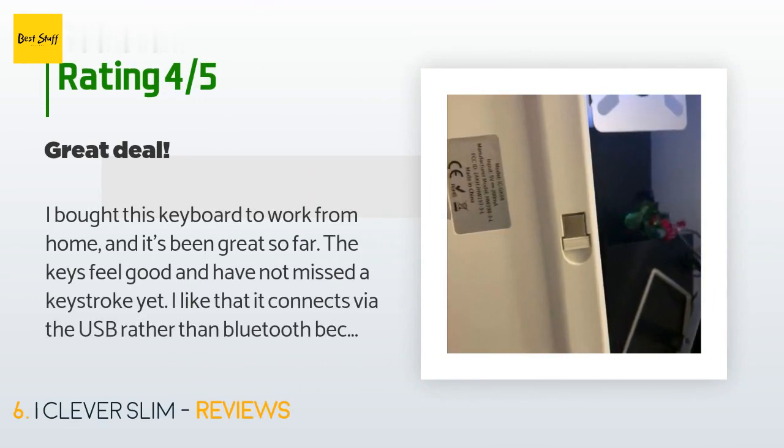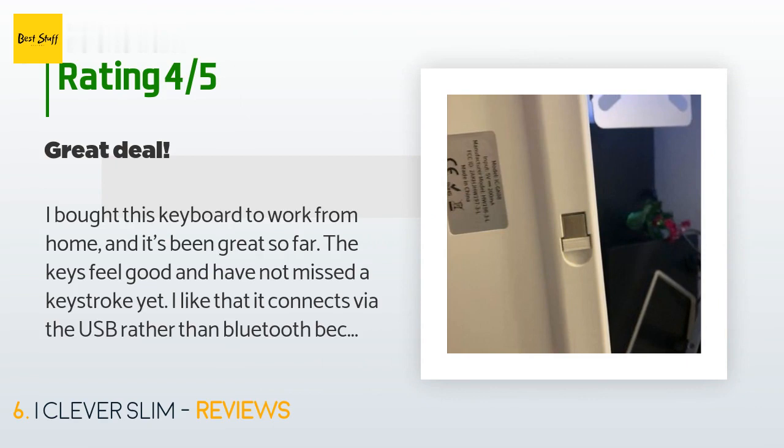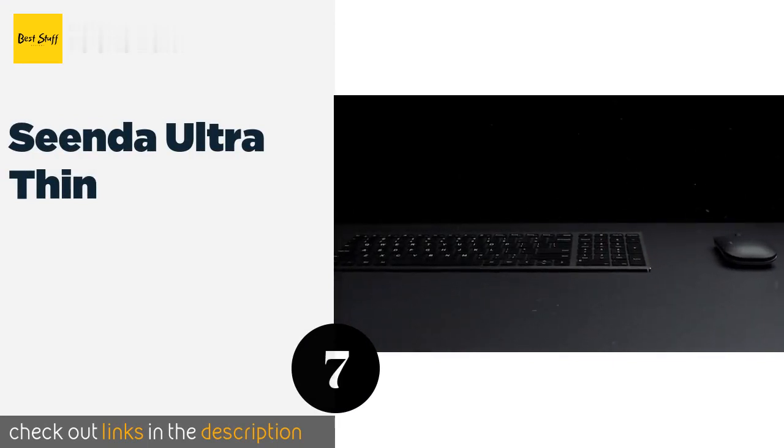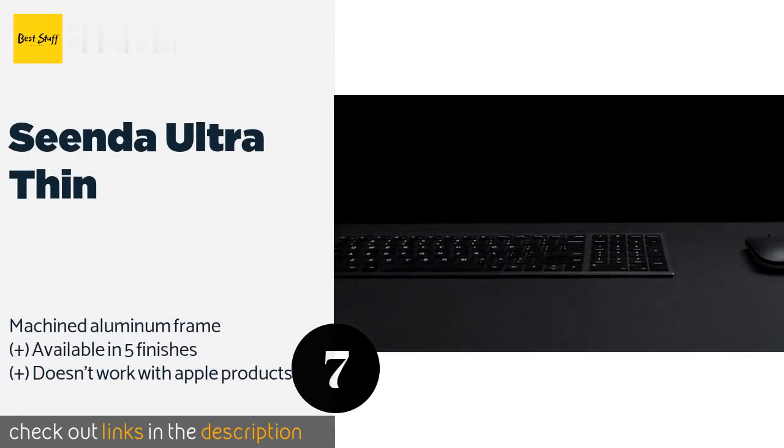This product has an average of 4.5 stars from more than 659 customer reviews. A customer said: 'I bought this keyboard to work from home and it's been great so far. The keys feel good and I have not missed a keystroke yet. I like that it connects via USB rather than Bluetooth because I find it tends to be more reliable. The keyboard does feel a little cheaper than a Magic keyboard, but this one is a fraction of the price. The upside is that it's a little lighter and more portable.'